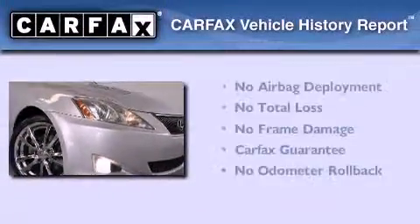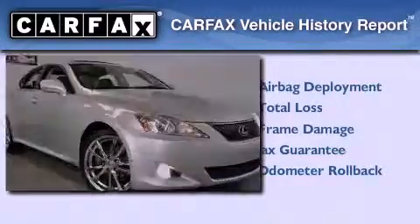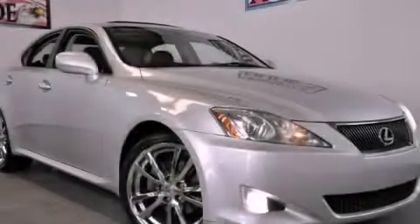Not to mention that this Lexus qualifies for the Carfax Buy Back Guarantee. Please call today to reserve this vehicle for a test drive.